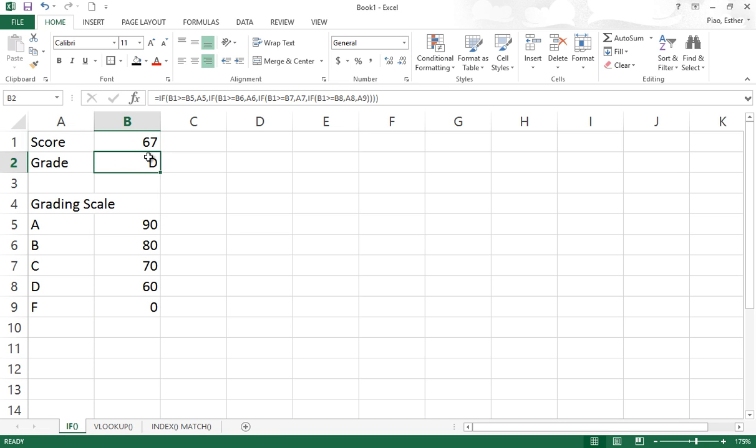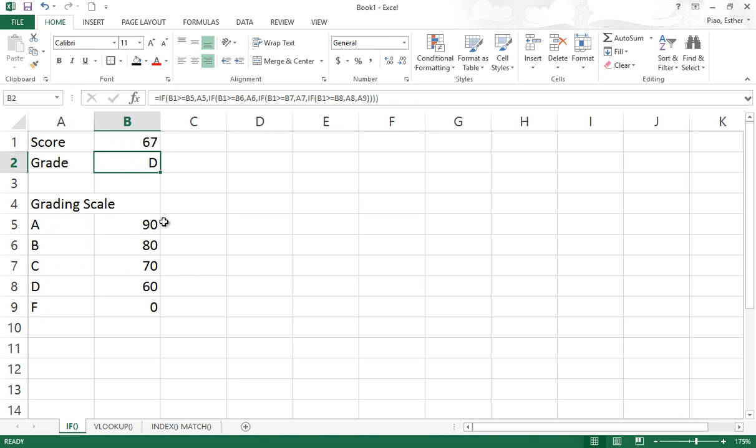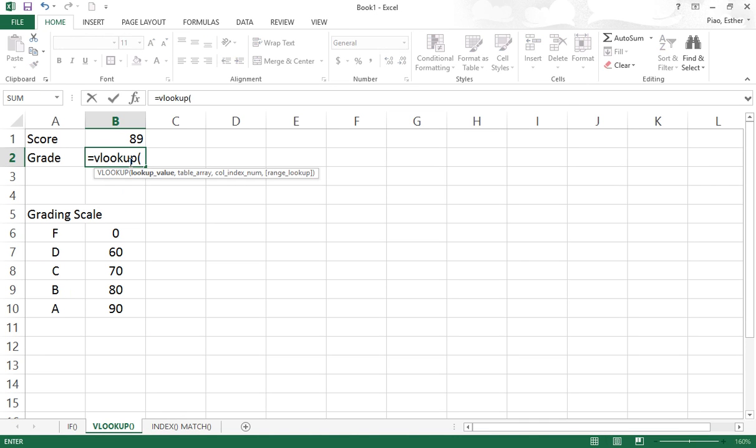One thing you might dislike about IF is that you have to write a very sophisticated nested IF function. For the next one, we're going to do the same thing with the VLOOKUP function.